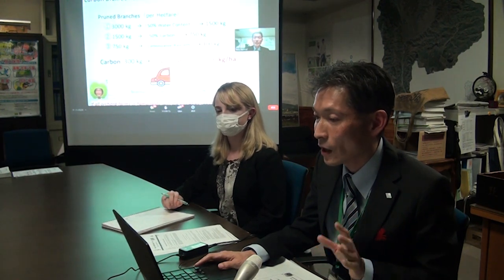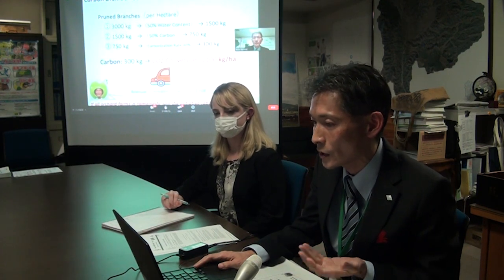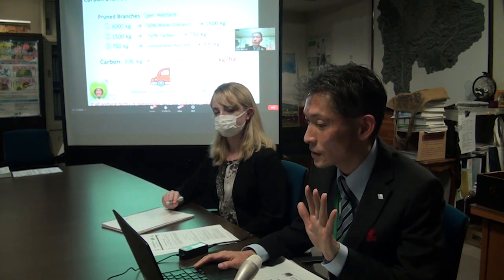This slide shows our forecast for reducing carbon dioxide emissions. If we were to incorporate 10,000 hectares of Yamanashi into this initiative, the amount of carbon dioxide emissions that could be reduced would be equivalent to about 5,000 cars.